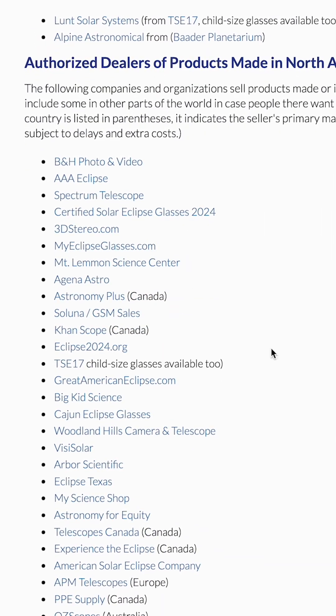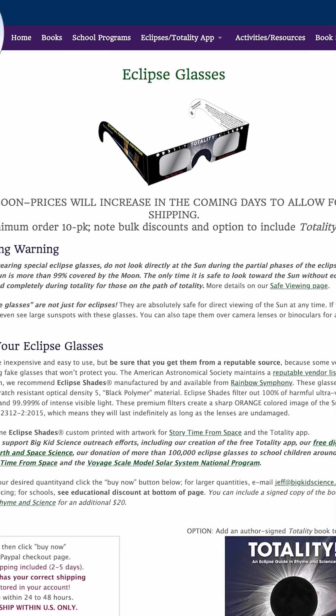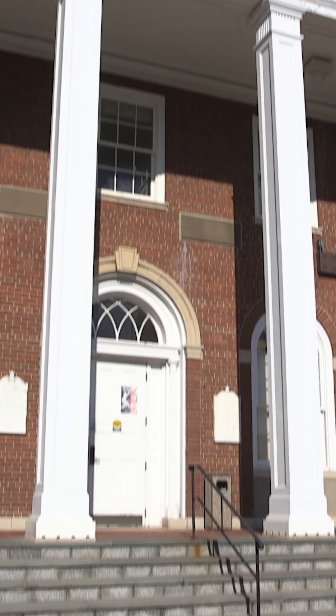Instead, making sure the supplier or manufacturer is identified on the AAS site's list of verified dealers and manufacturers is the way to go. You can also check local libraries, museums, and other community centers that might be handing them out for free.